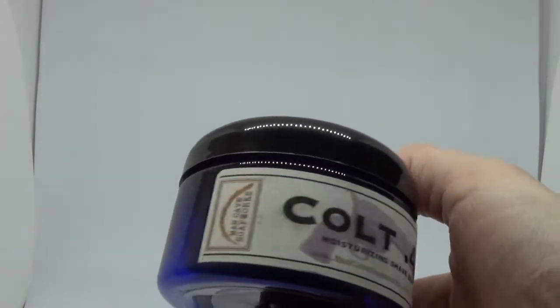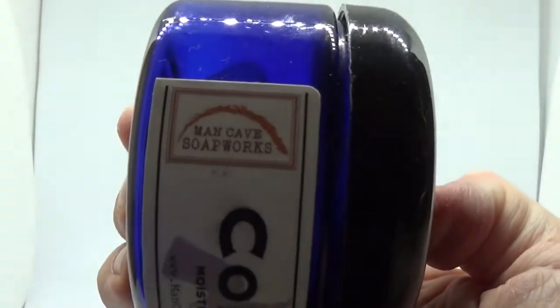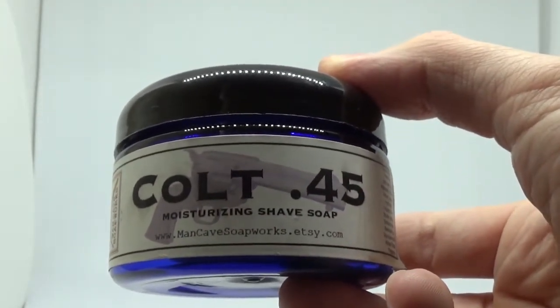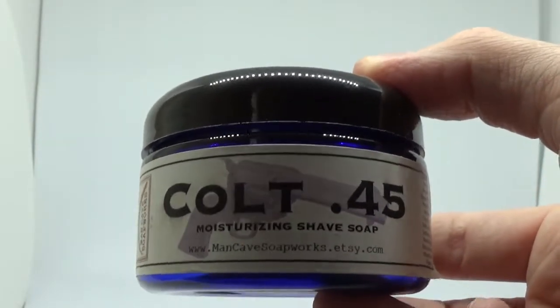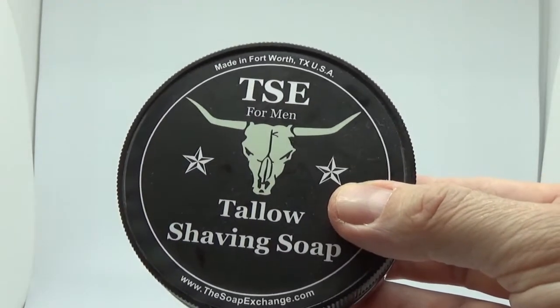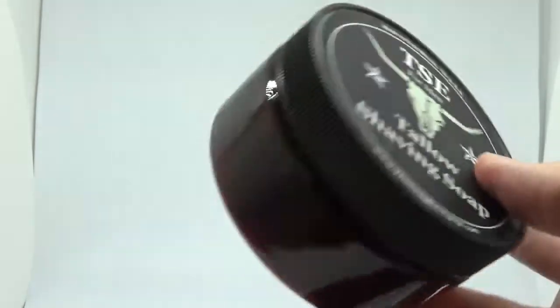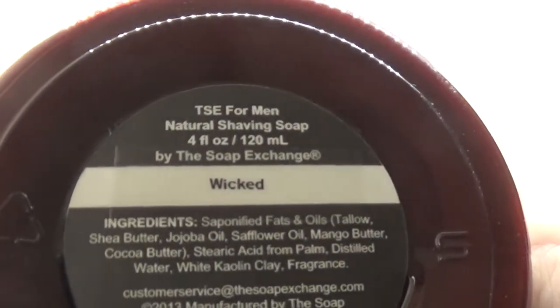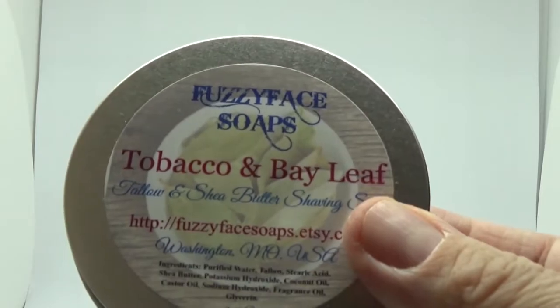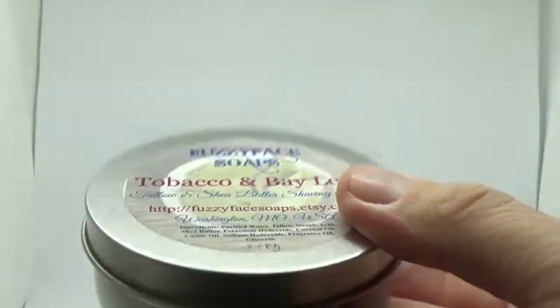And now some soaps that Kenny gave me - Man Cave Soapworks, Colt 45. Sort of a classic 80s cologne scent I would say. This is the soap I used that my skin had a reaction with - TSE Tallow Shaving Soap - this one is called Wicked. This is one of my favourites that Kenny sent me - Fuzzy Face Soaps, Tobacco on Bayleaf. Fantastic scent, great performer.